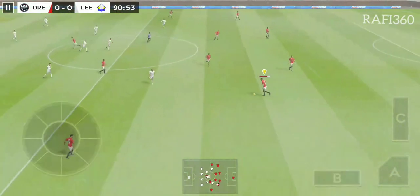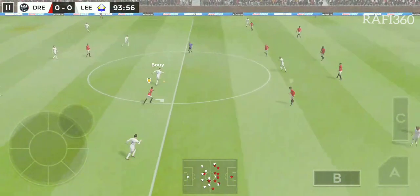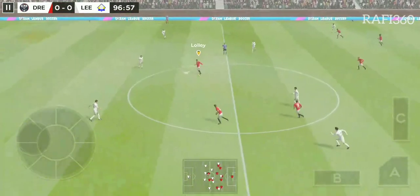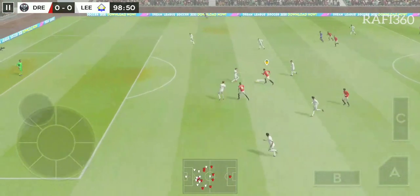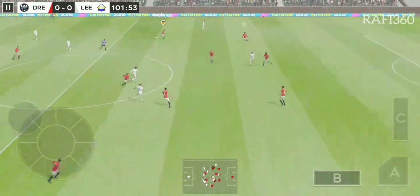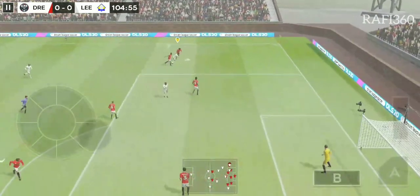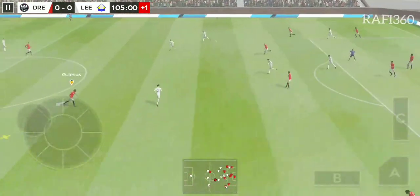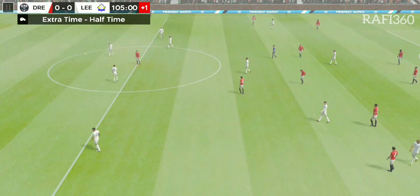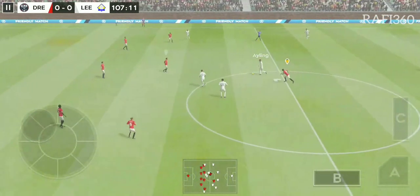Off we go then for another 30 minutes. Good distribution. Determined challenge there. Played in field. Good ball. Distributes the play. They've taken it down the wing. Confident defending. The defender regains possession and now they're going to try and break. Players just beginning to look fatigued — I think it's going to take an individual moment of brilliance to separate these two sides.